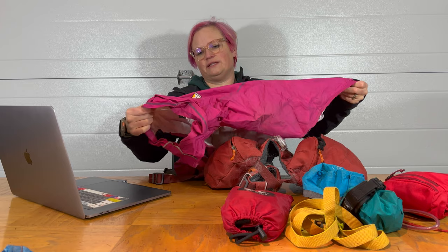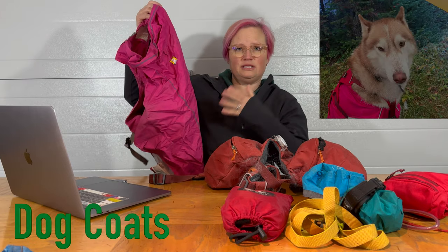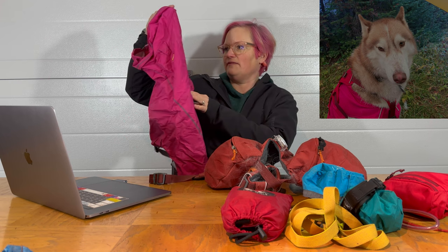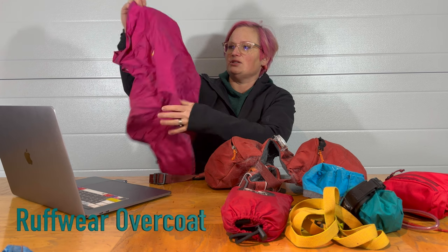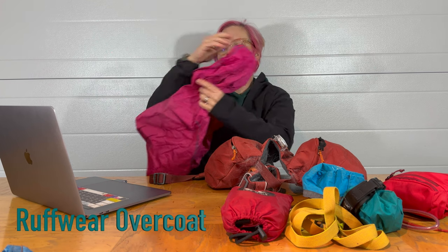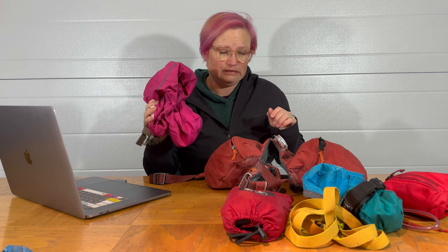This is our favorite dog jacket. Our dog is a husky, so we don't need any insulation for him, but if it's raining hard and it's cold we do like to put a rain jacket on him. This is just the regular rain jacket from Ruff Wear — pink was on sale. He's not a girl.